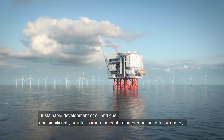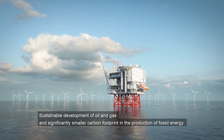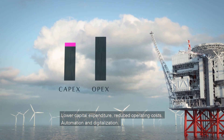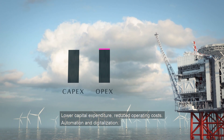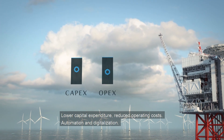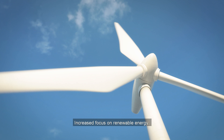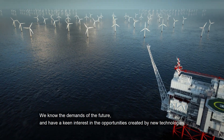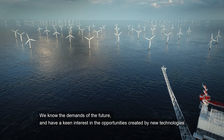Sustainable development of oil and gas and significantly smaller carbon footprint in the production of fossil energy. Lower capital expenditure, reduced operating costs, automation and digitalization. Increased focus on renewable energy. We know the demands of the future and have a keen interest in the opportunities created by new technologies.